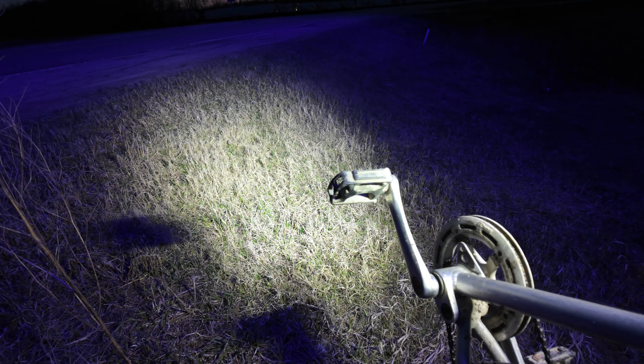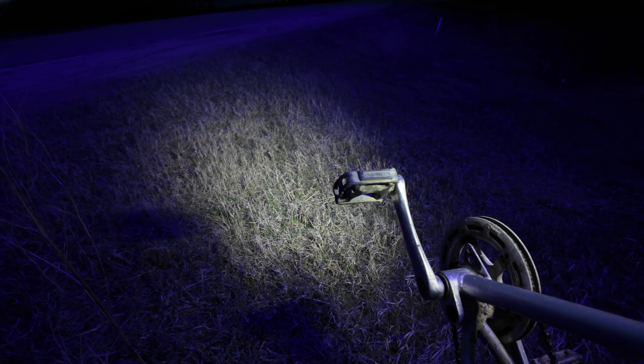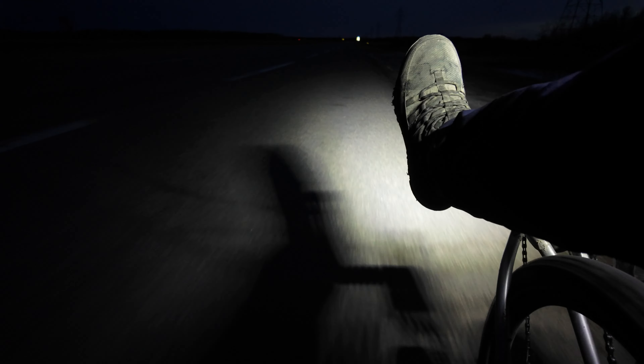These are the super bright modes — back to flashing. It's flashing on the road. So you're not just seeing my taillight. You're seeing... I'm lit up like a Christmas tree.